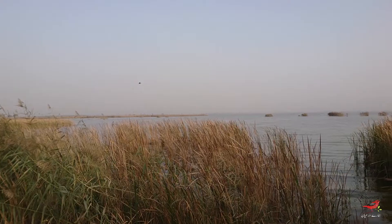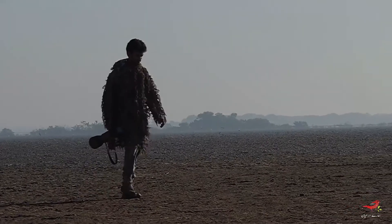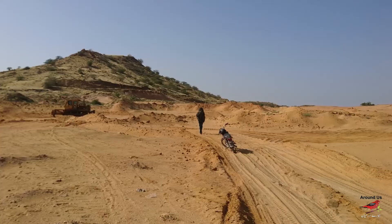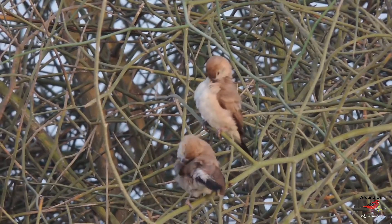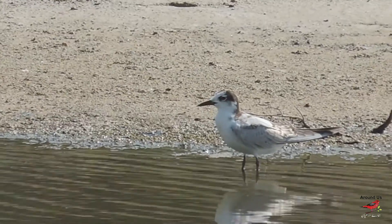Other notable sites to see the migratory birds include Haleji Wildlife Sanctuary, Jhampir in Thatta, and Lungh Lake, Larkana. This year, we birders are preparing for documenting migratory birds for our subscribers in the following areas with our full potential. Stay tuned with Around Us, a wildlife education channel — a non-profit working for our nature and the future of our wildlife.